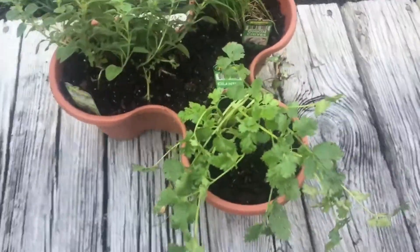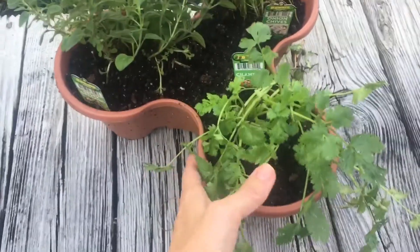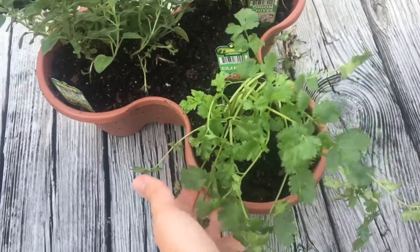Hey y'all, welcome back to Kimi's Kitchen. I wanted to show you guys what my daughter and I planted in this three-tier pot here today.